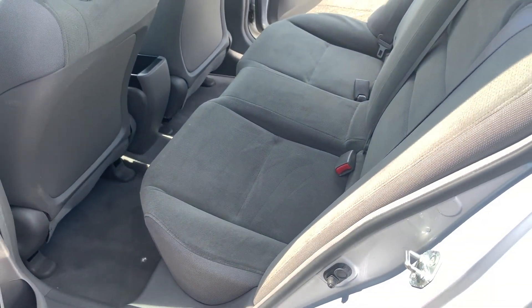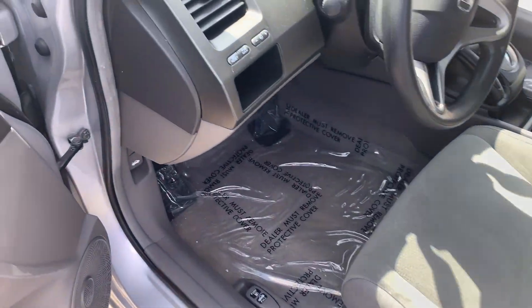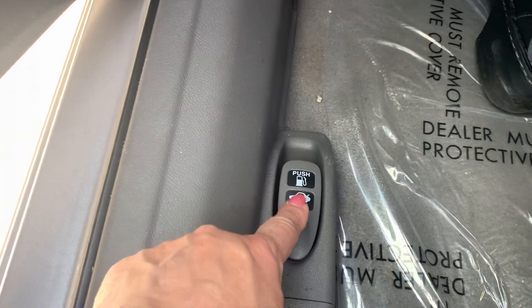Here's the driver's side backseat, and right up here in the driver's spot you've got your windows, your fuel, and your trunk controls.